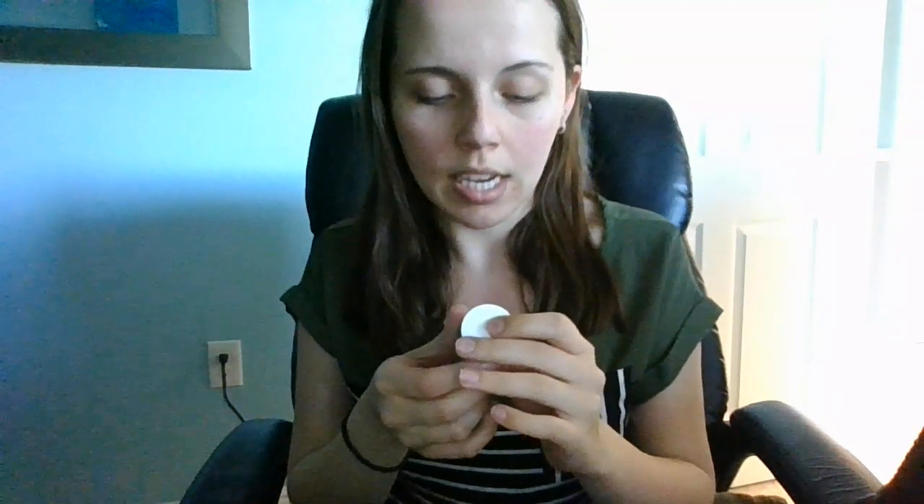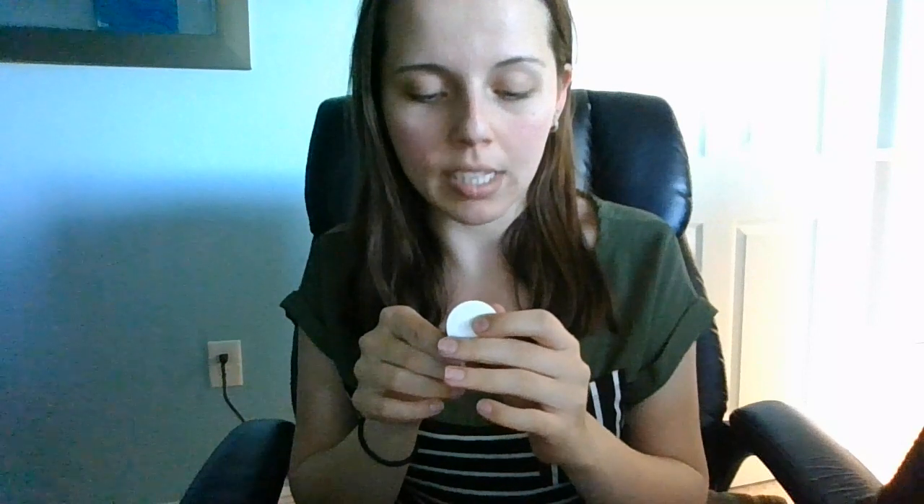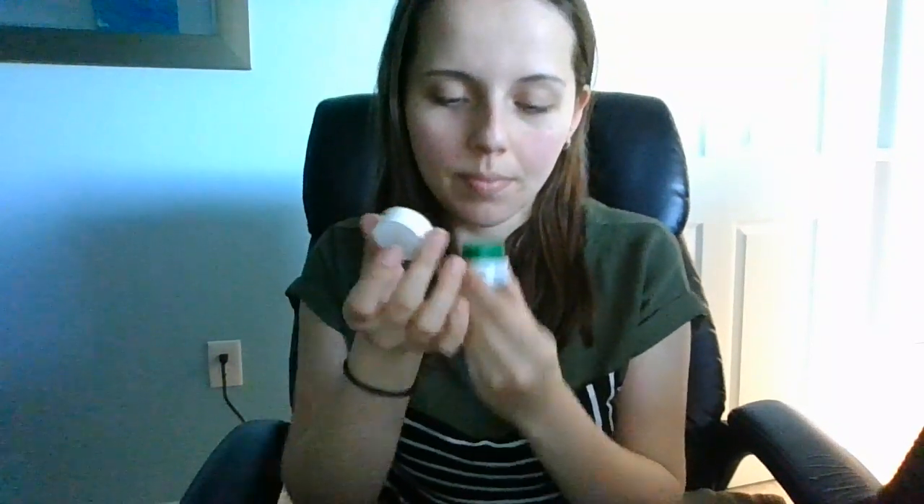This says it's a tiger grass color correcting treatment. It helps neutralize redness and protects skin. It's a very tiny little pot — but it smells so nice. It almost smells like eucalyptus. There's a lot of stuff in here. I'm really surprised with how much stuff is in this box.